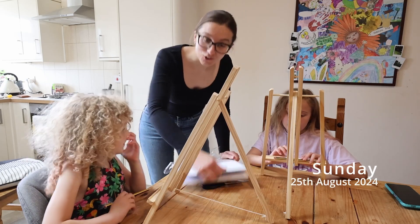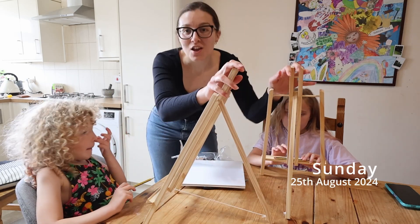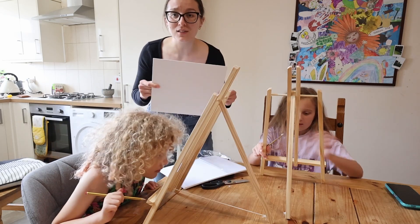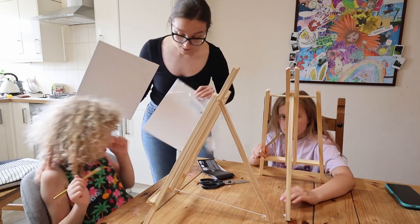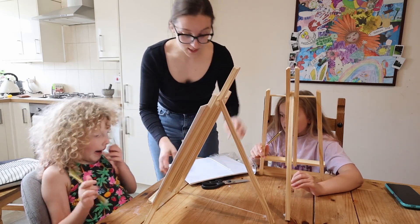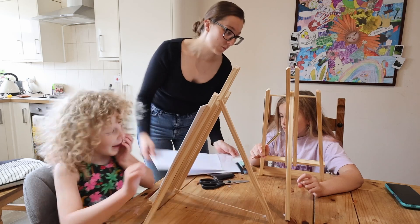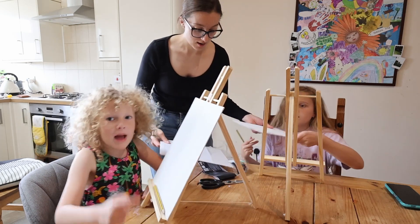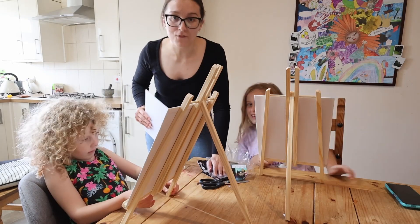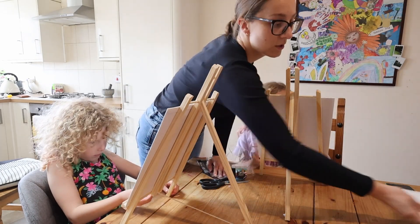This weekend we are going to do a drawing challenge. We've got our easels that we did buy from Poundland - they are about £3 each. And then we have got some canvases, these were only 3 for £2. So we are going to have one of those each, one for Ayla, and their cousin is round this weekend and she is going to get involved as well.